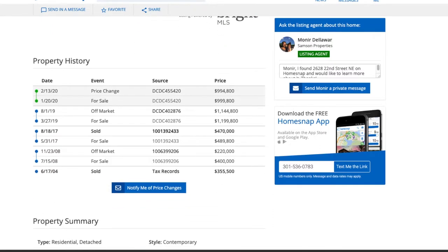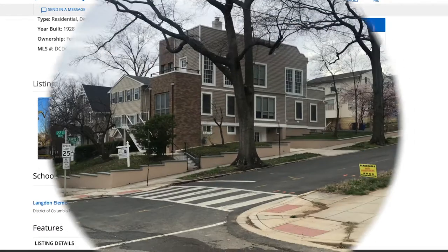They were listed at well over a million — almost $1.2 million. With a HomeSnap account you can see the full price history. In August of 2017, they bought this house for $470,000. Then they listed it in March of 2019 for $1.199 million, then dropped it to $1.194 million. So they've been sitting on this project — by end of summer it'll be three years. That's a lot.